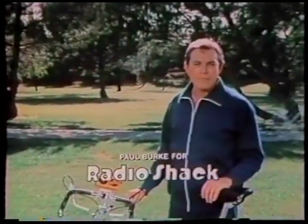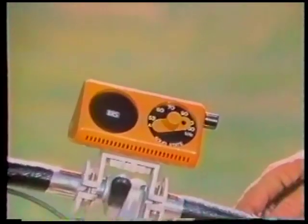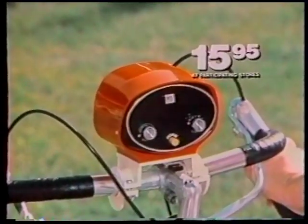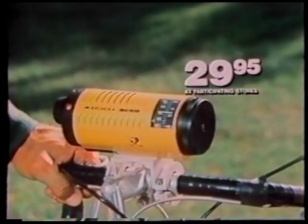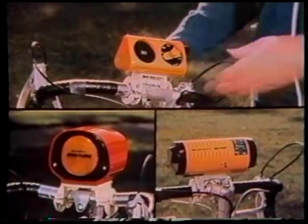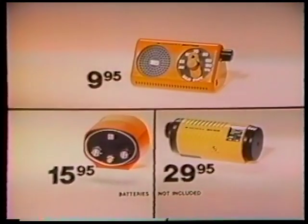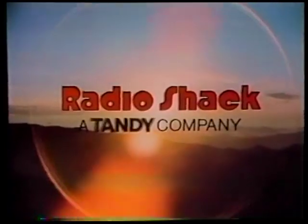Radio Shack has the perfect gift for pedal pushers — the famous Archer bicycle radios that let you play Santa for as little as $9.95. Or give the original Road Patrol radio with built-in horn and reflector. Or really make them happy with this deluxe AM-FM model. All three disconnect quickly for safekeeping or off-bike use. Low-cost Archer bike radios, only at Radio Shack, a Tandy company.